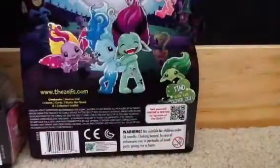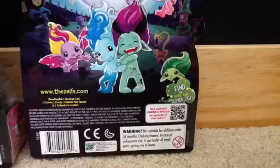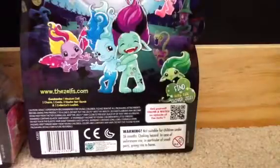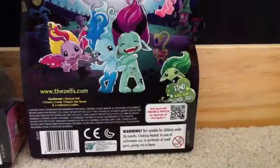Let's see. That's Belinda, the Witch Zelf. That's Mermalade, the Mermaid Zelf. That is Vampoola, the Vampire Zelf. And last but not least, the Mini Zelfs.